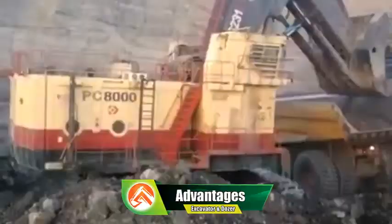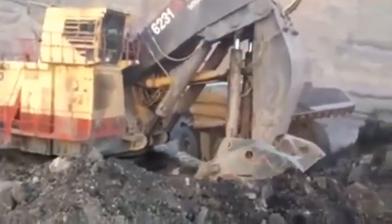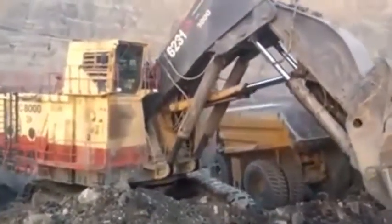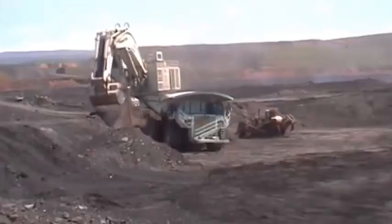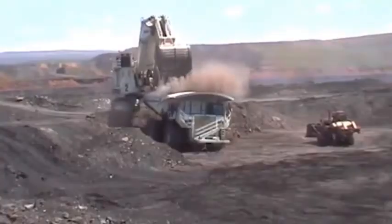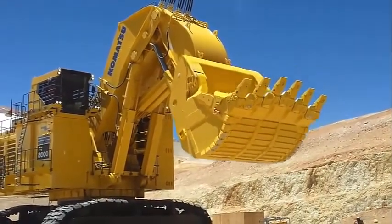Advantages of the Komatsu PC-8000: 1. Power and Efficiency — With its 2,400-horsepower diesel engine and hydraulic system, the PC-8000 is capable of handling large-scale excavation, grading, and loading operations with maximum efficiency and productivity. 2. Mobility — The PC-8000 is equipped with a hydraulic drive system that provides unmatched mobility, allowing the operator to move quickly and easily from one position to another. 3. Advanced Control Systems — The machine is equipped with a state-of-the-art control system that allows the operator to control all functions with ease and precision. 4. Large Bucket Capacity — The PC-8000 is fitted with a massive bucket that can hold up to 55 cubic meters of material, making it ideal for large-scale excavation and loading operations.